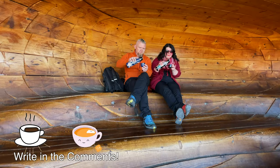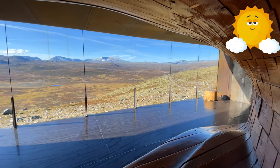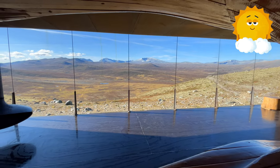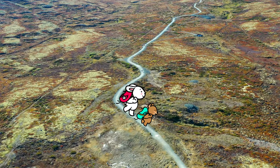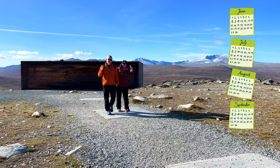Or even better, take a thermos with you. Be mindful when planning your trip and monitor the weather, since you can only go inside the Tverfjell building when the trail is safe to walk and there is no snow on it — this is usually from June to October.